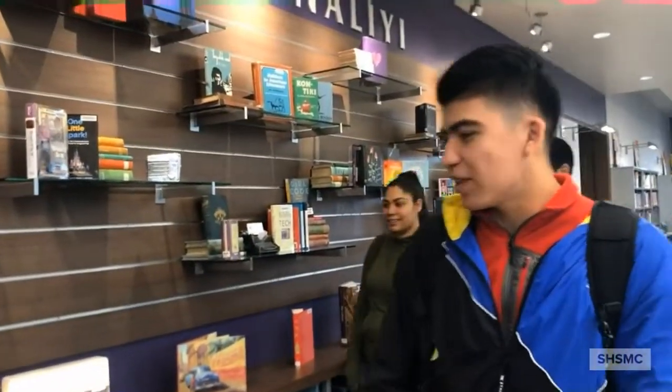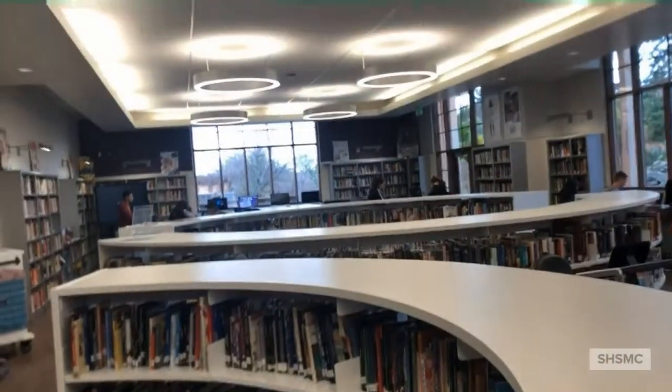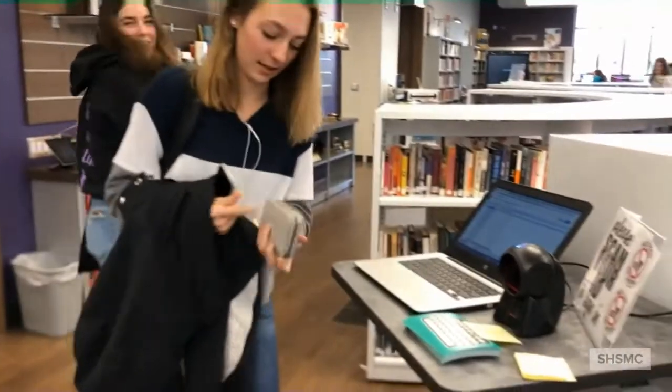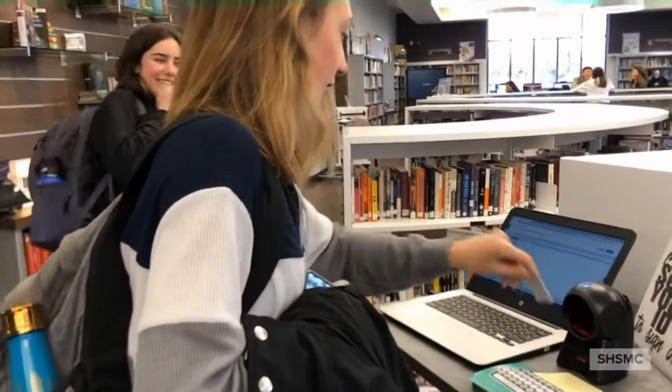Now we can talk without barriers. The books are everywhere and easy to access. You don't have to go into the back for the fiction anymore. Betsy and Josh marvel at the transformation, and she invites him to look around and see what he likes. She and another visitor share their excitement about the new space.